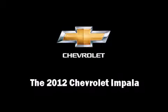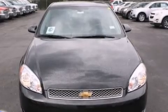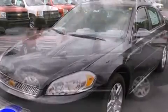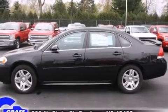Sensibility and practicality define the 2012 Chevrolet Impala. This four-door, six-passenger sedan provides a satisfying ride for all passengers. It features a front-wheel drive platform, an automatic transmission, and a refined six-cylinder engine.